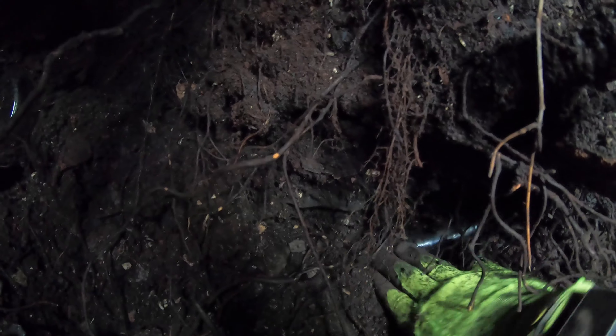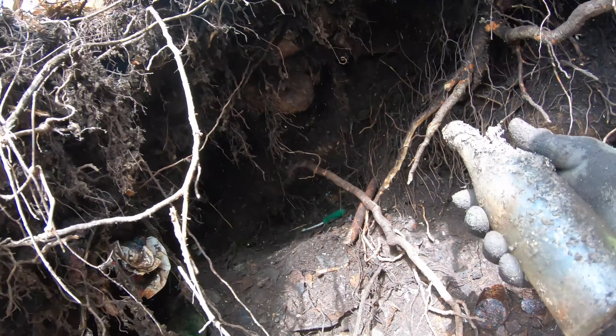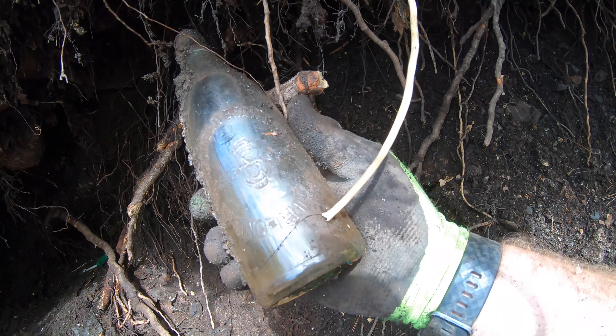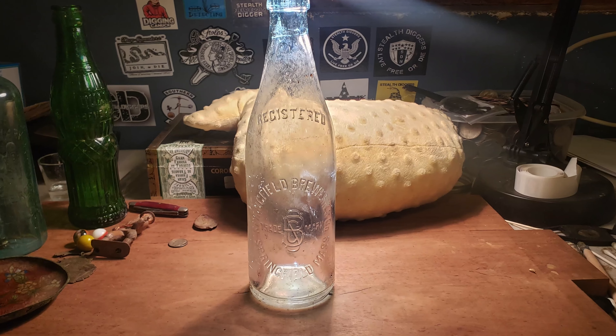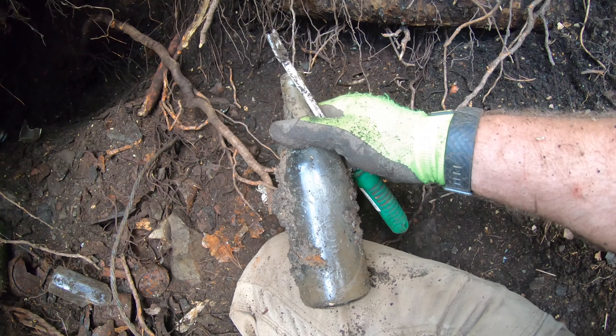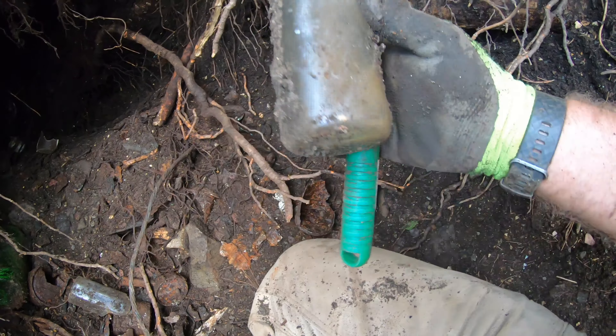Down here there's a couple bottles — one here and one here. I think whatever they are we're going to call them the last couple finds, so let's get them out. Springfield Brewing. And here's the other one — another Springfield Brewing. So we'll have to end the day with a beer.